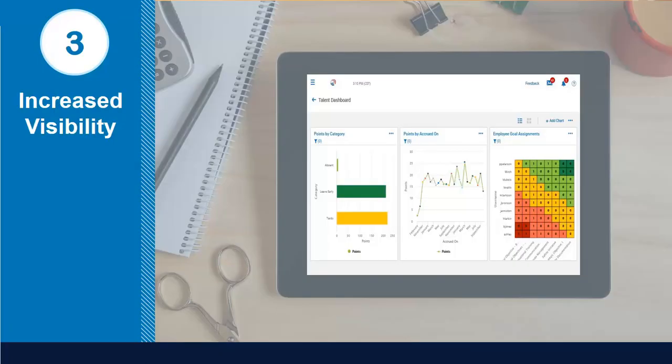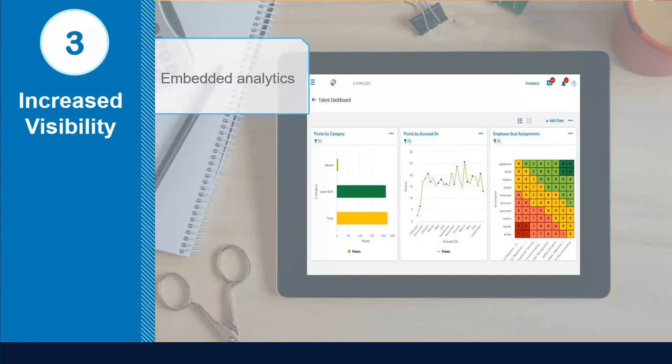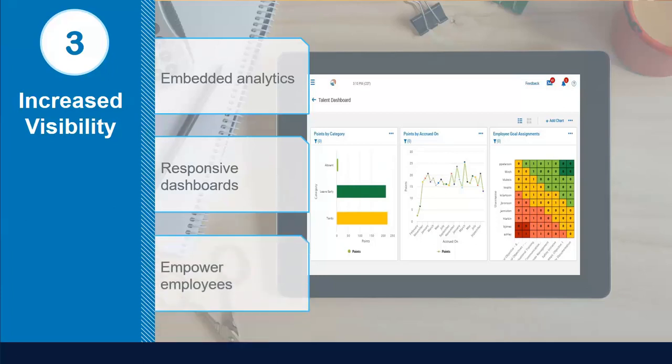Number three: increased visibility. Embedded analytics deliver instant insights across your human capital management experience to keep you ahead of the game and guide smarter decisions. You can view trends at a glance and take immediate action directly from your dashboard. Each module has a fully responsive dashboard which allows you to view key metrics and drill down into each chart for greater visibility. These new dashboard views empower employees to take action with better strategic tools.